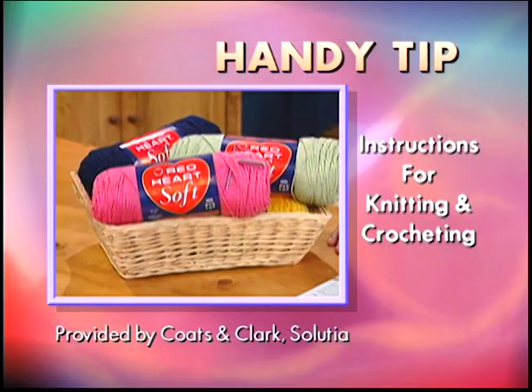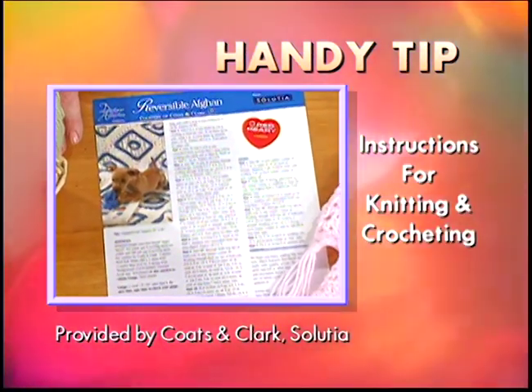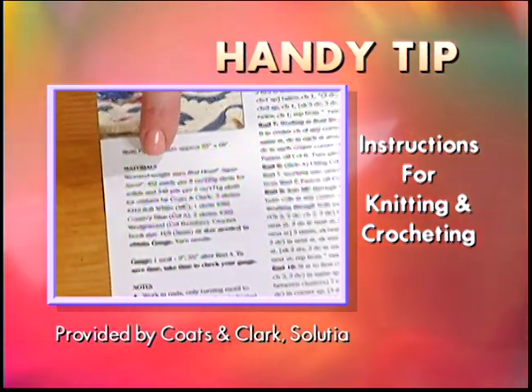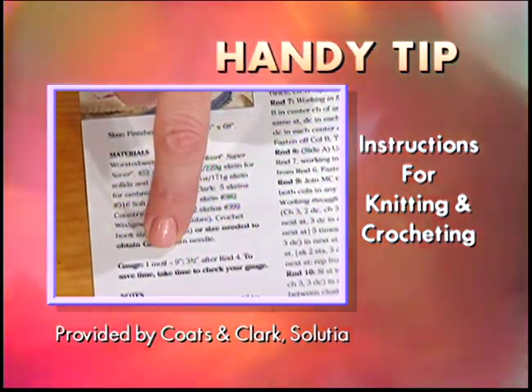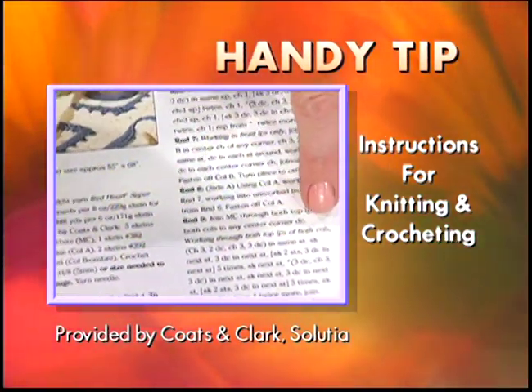Thank you so much. When knitting or crocheting, always read all the instructions before you start a project. Make sure you have enough yarn, are using the right number of strands, and have checked your gauge. Pay attention to italics - they usually mean special instructions.